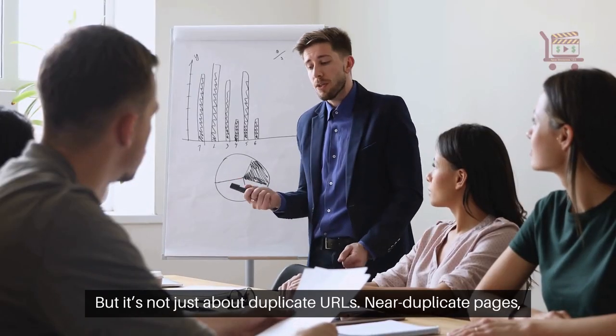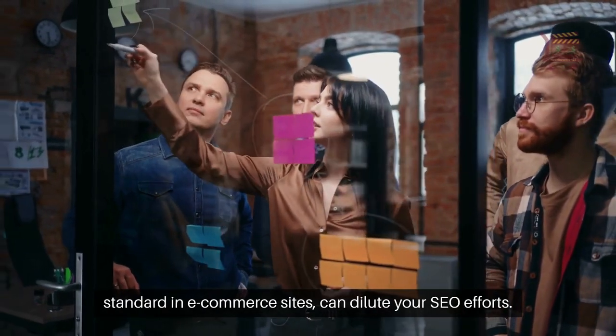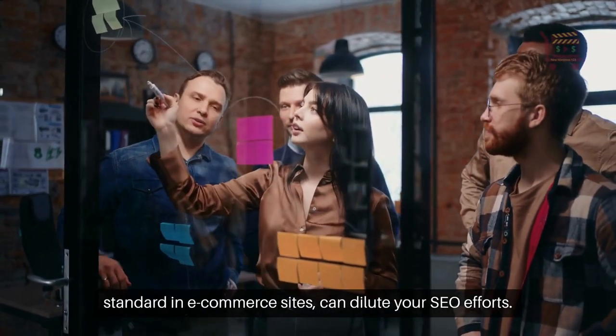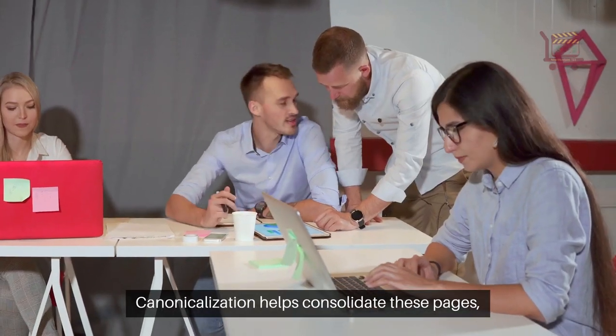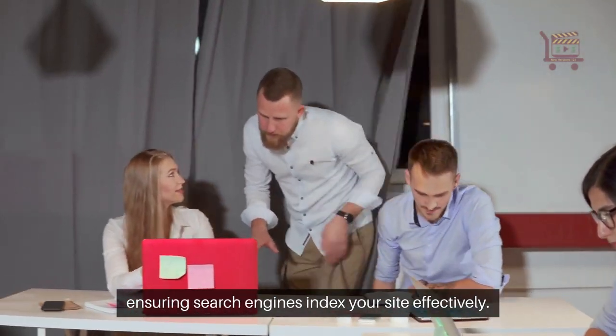But it's not just about duplicate URLs. Near duplicate pages, standard in e-commerce sites, can dilute your SEO efforts. Canonicalization helps consolidate these pages, ensuring search engines index your site effectively.